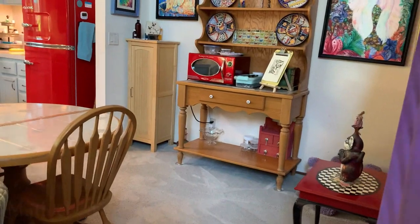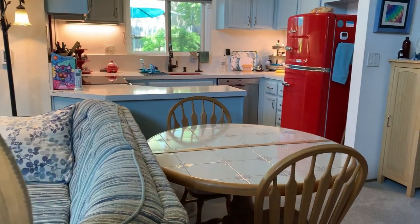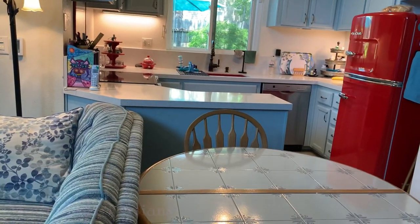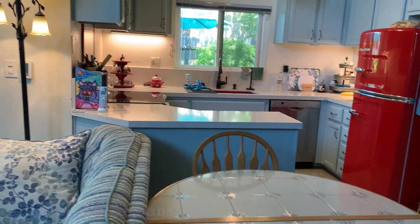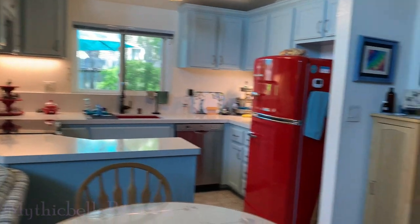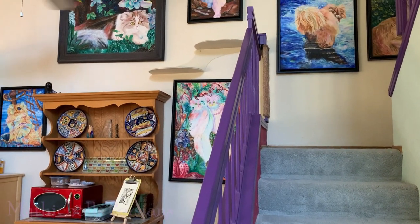We're going to do a little tour, mostly to visit all of the kitties. Some of you out there on YouTube have been asking about the older kitties — they're not as evident in some of the play videos. So we'll visit them all.